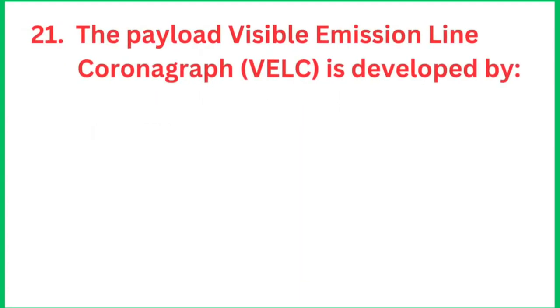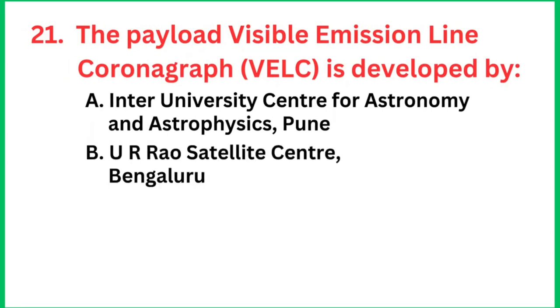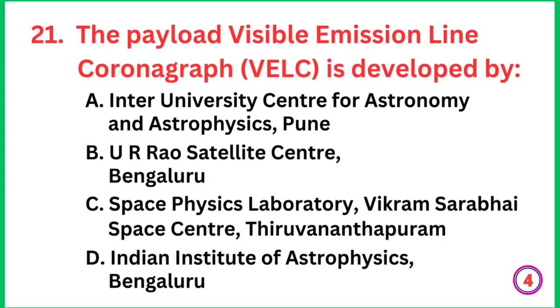Question number 21: The payload Visible Emission Line Coronagraph, VELC, is developed by which institution? The right answer is the Indian Institute of Astrophysics, Bengaluru.